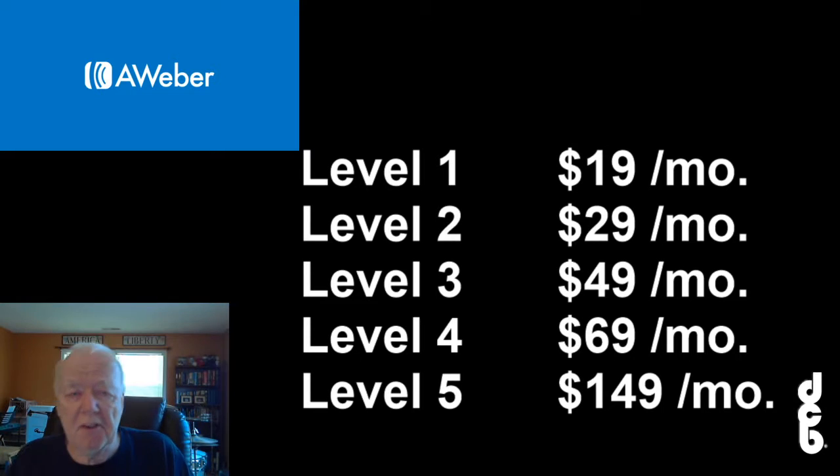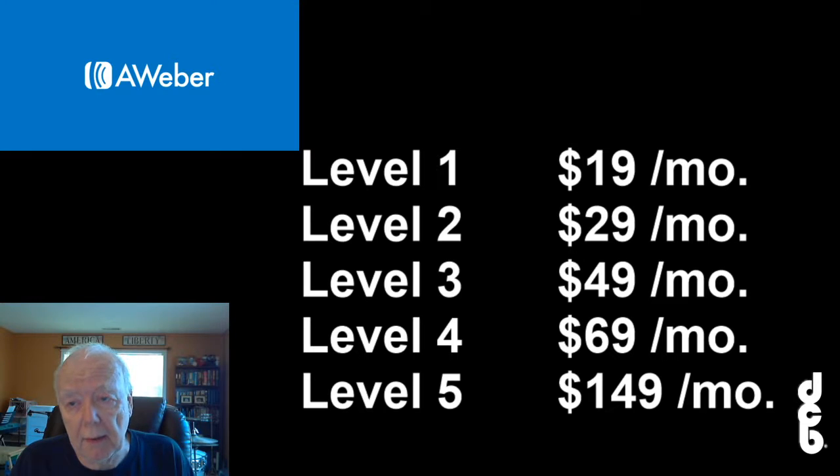If somebody signs up on your link at Level 1 at $19 a month, you'll earn $5.70 per subscriber every single month. I love getting those checks from AWeber every month. At Level 2 at $29 a month, you'll earn $8.70 every single month, whether you're awake or asleep.